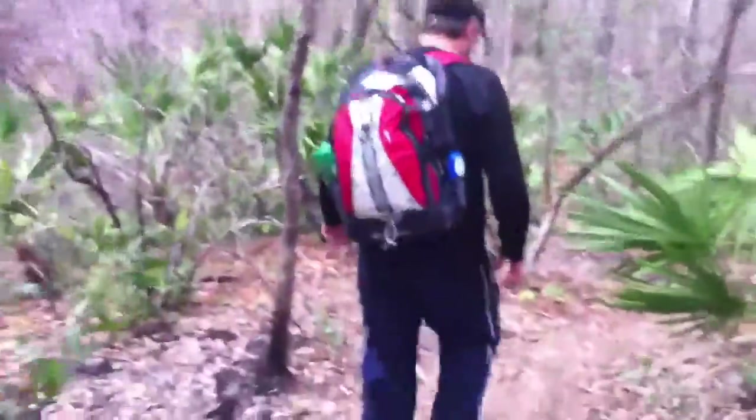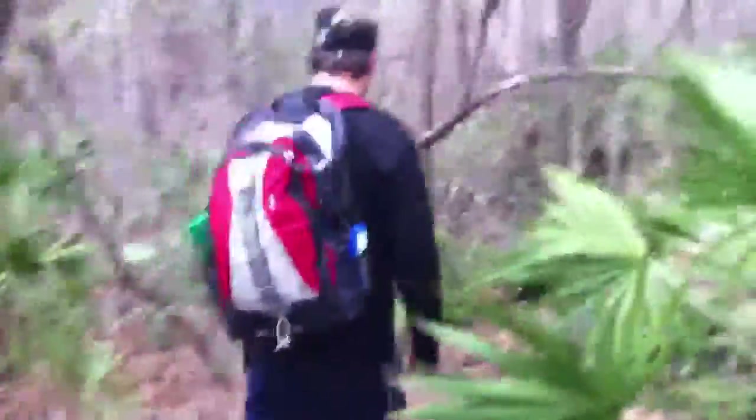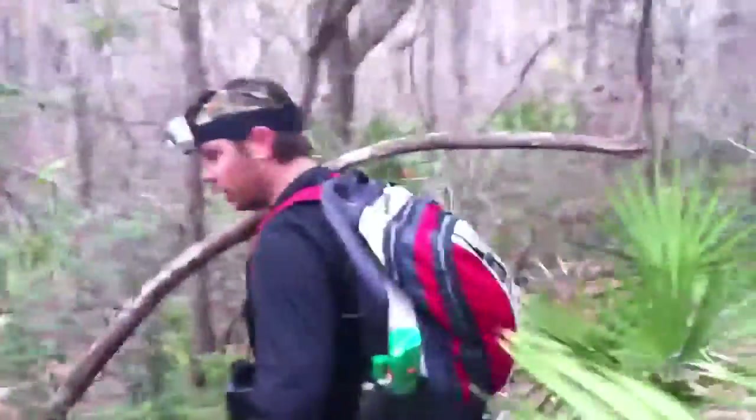Alright guys, we're hitting the ravine. Let's take it down to the stream. Follow me.